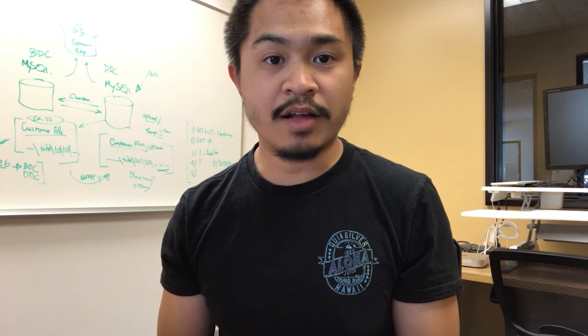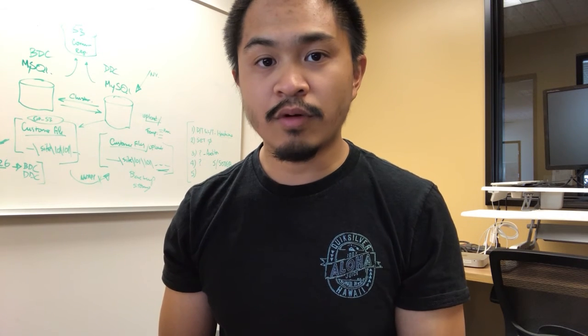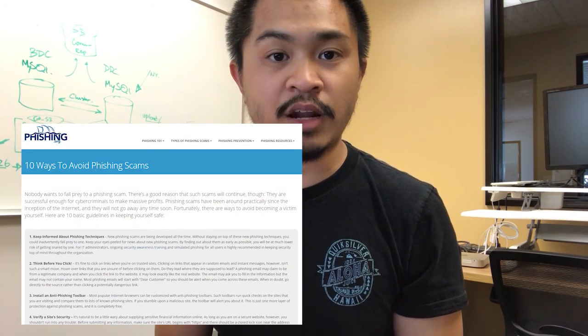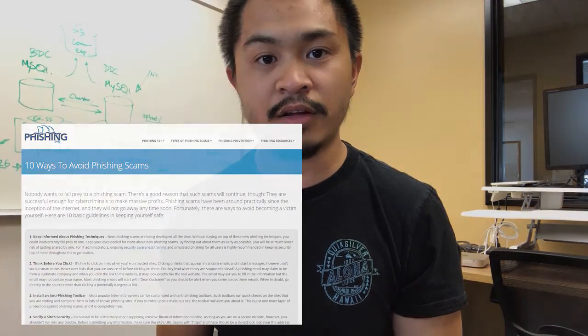And that's it — it is that simple, but it does take some time to get familiar enough with phishing attacks to be able to identify them within just a few moments. I highly suggest going to phishing.org because there's a ton of useful information there. They have useful diagrams and real-life examples of very realistic phishing emails, and additional tips on how to protect your computer and your data from the bad guys.